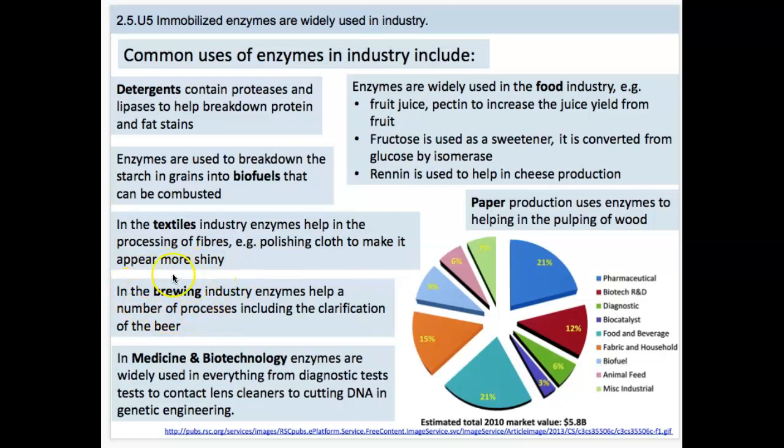The brewing industry uses enzymes to help with a whole bunch of processes, including clarification of the beer. Enzymes are used quite a lot in medicine and biotechnology, and we use them for diagnostic tests. For example, pregnancy tests have very important enzymes that help determine whether the hormone HCG is present. Even contact lens cleaners have enzymes in them, and additionally enzymes are used for cutting DNA in genetic engineering, which we're going to learn in the next chapter.